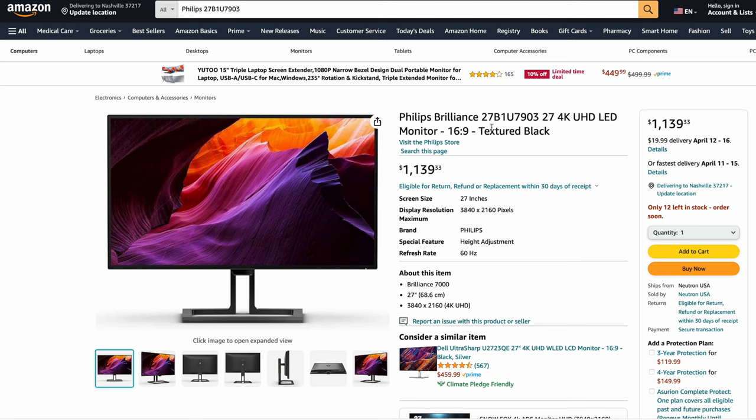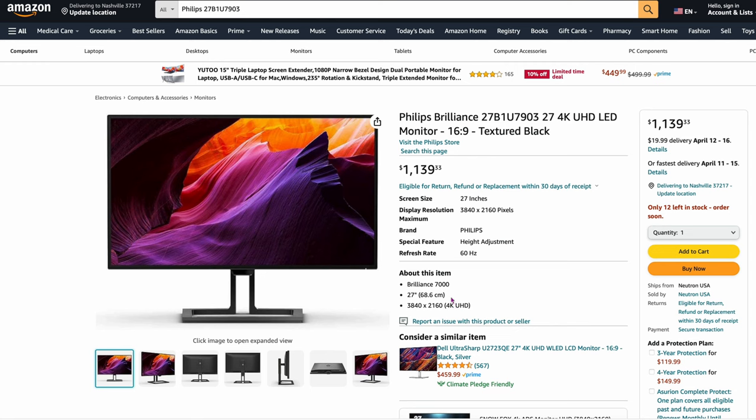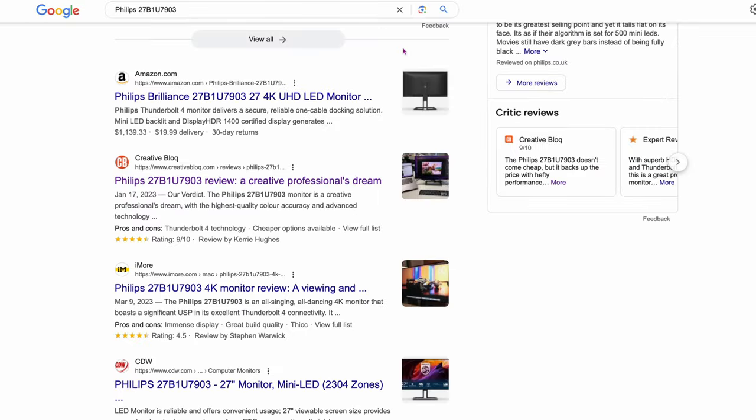And believe it or not, Philips makes some really crazy panels. Here's the Philips 27B1U7903 — only a 27-inch panel, but the kicker is it's a mini-LED monitor, just like what Mac will be making in the future. It's super bright, 3840 by 2160. I looked it up and it's $1,139. All the reviews give it 9 out of 10, 4.5 out of 5 — it's been highly reviewed as an awesome monitor. But you're going to pay really high for it for a 4K 27-inch.